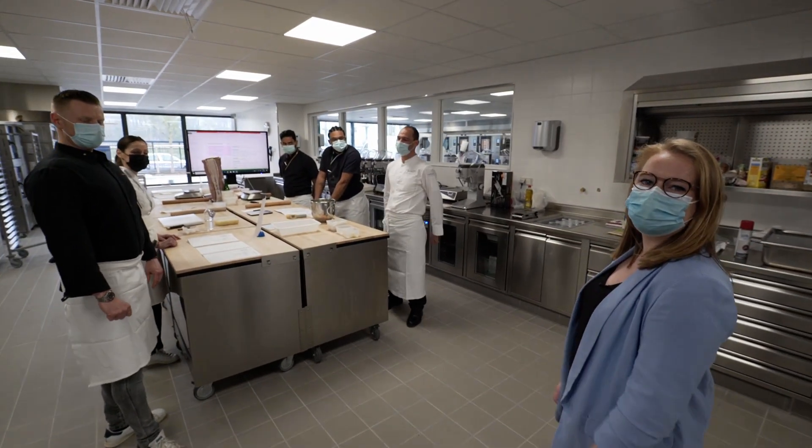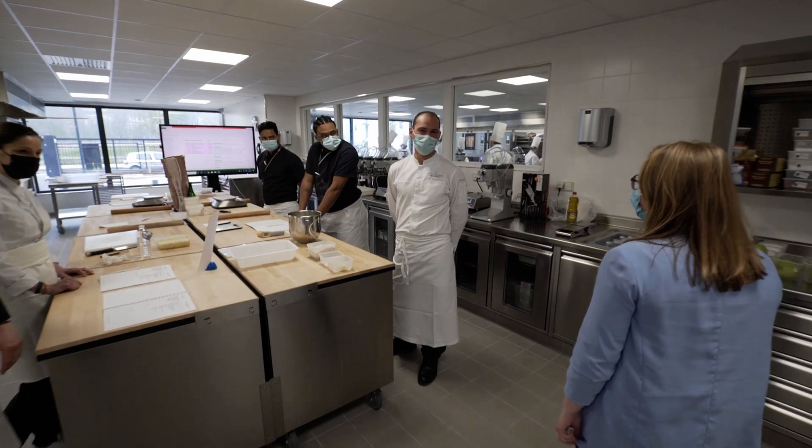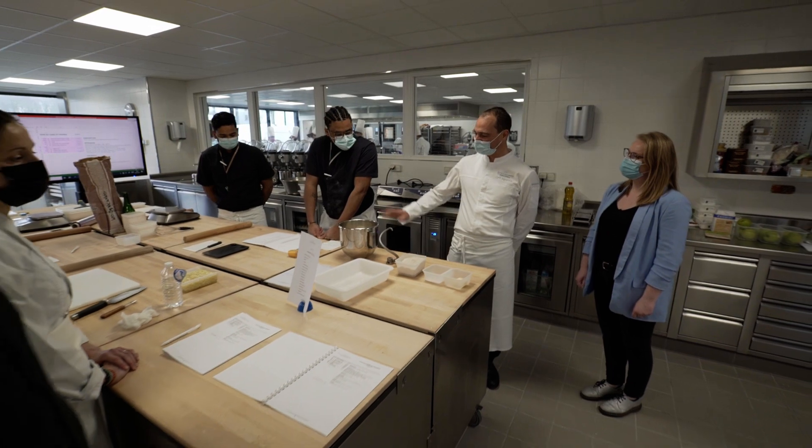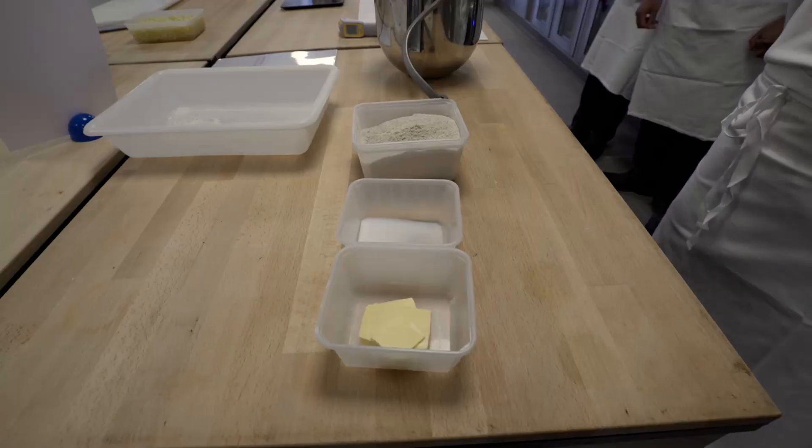Here we are in the baking section. The chef explains they are going to make different types of bread today, including a recipe for cider and apple bread — a different style of small bread intended for restaurants.